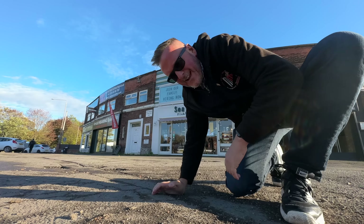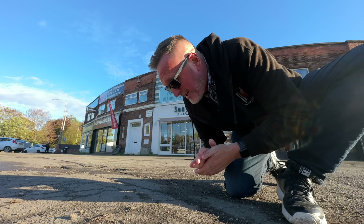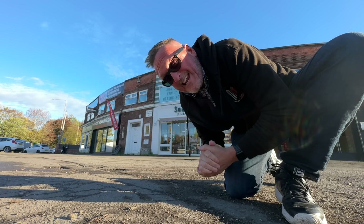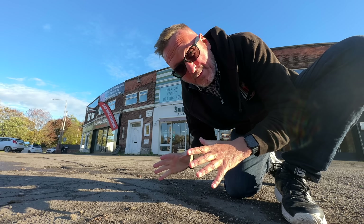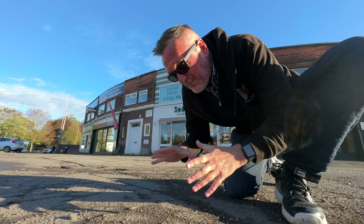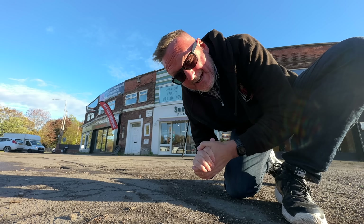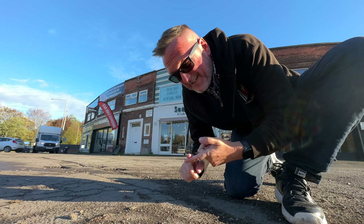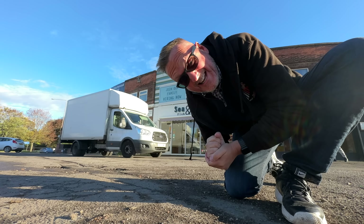Right, here we are. I think we're in Daybrook - you can correct me if not. There's Daybrook or Arnold, I think it's Daybrook. We're going to go in there, mark them out of 10. We're going to go for fish and chips, going to go for curry sauce, mushy peas and see what they're like. So come on, let's get in there.